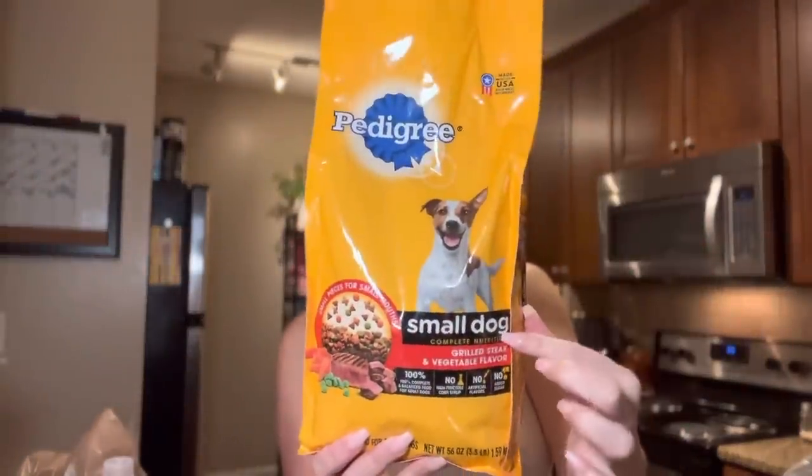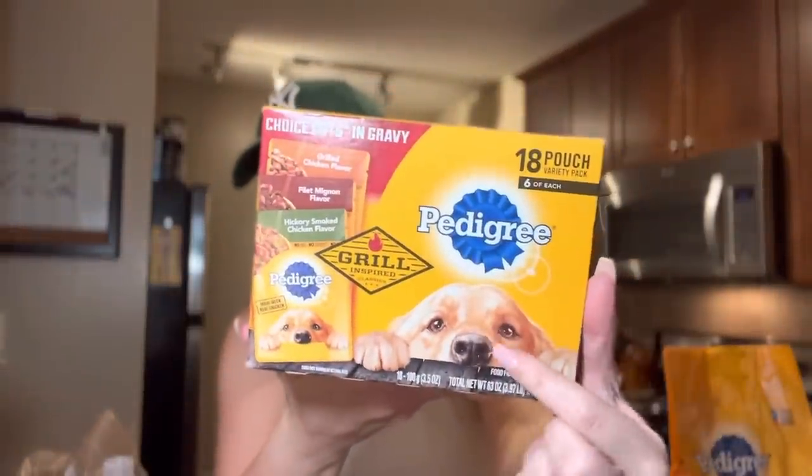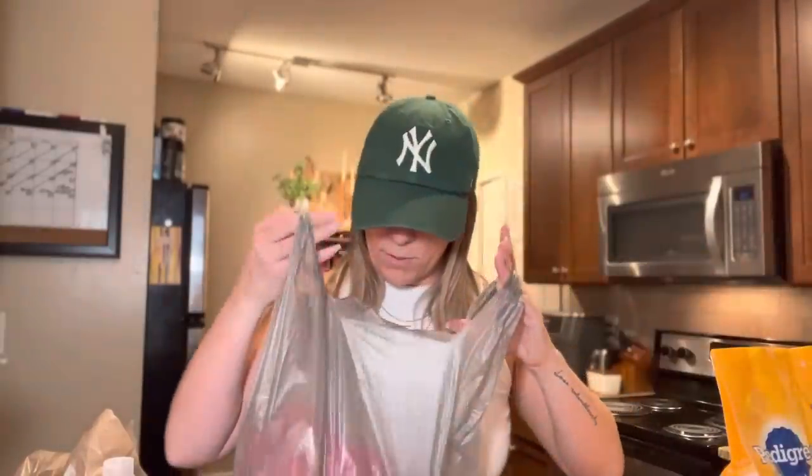Next is Walmart. I got Fella some Pedigree for the small dog. We usually get the little Beneficial Bites for him, but they had this on sale so I wanted to try it. It has filet mignon, grilled chicken flavor, and hickory smoked chicken. He has to have wet and dry food mixed together, so we're gonna give this a try.